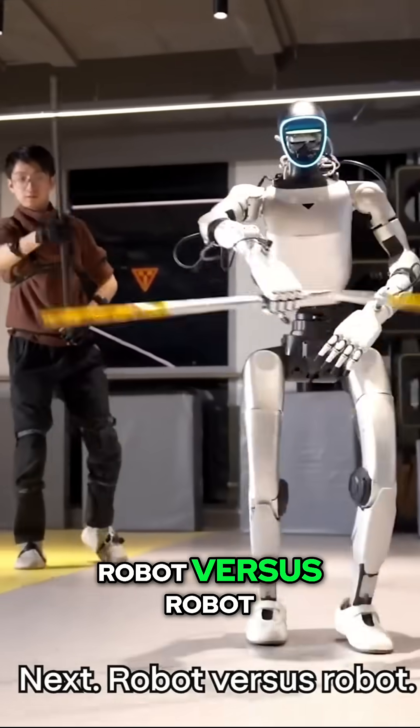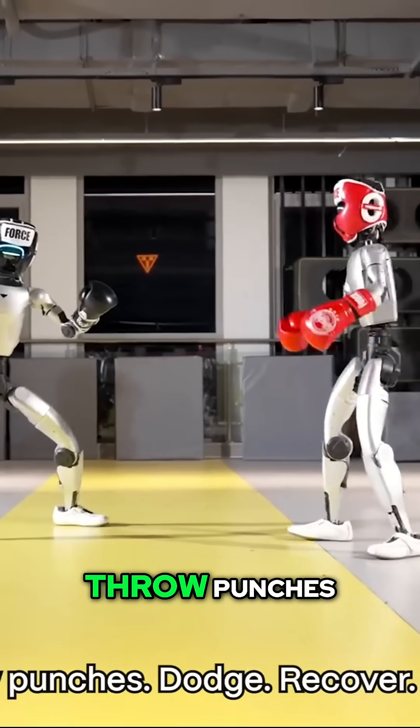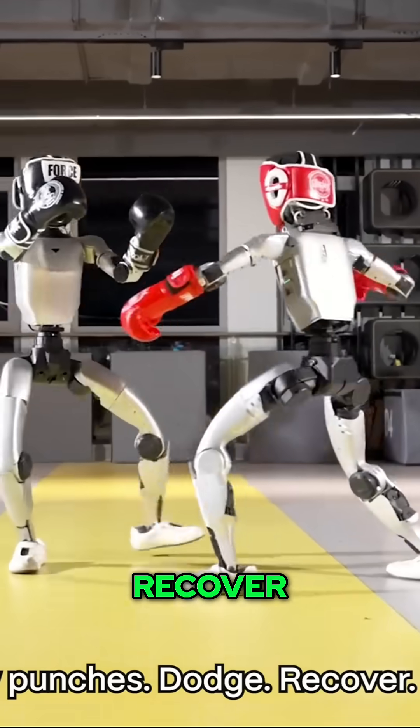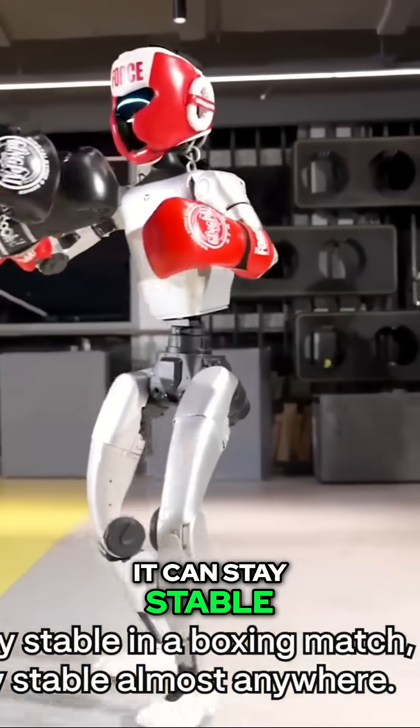Next, robot versus robot. Red gloves versus black gloves. They bounce on their feet, throw punches, dodge, recover. If it can stay stable in a boxing match, it can stay stable almost anywhere.